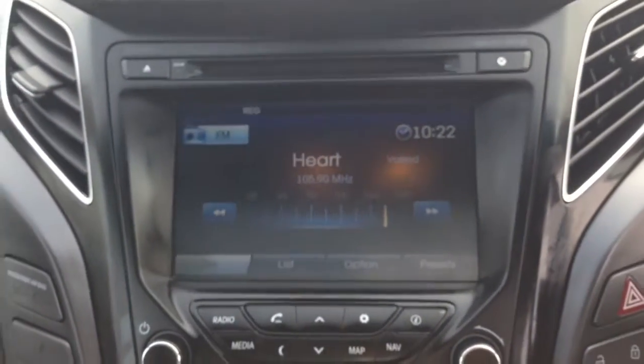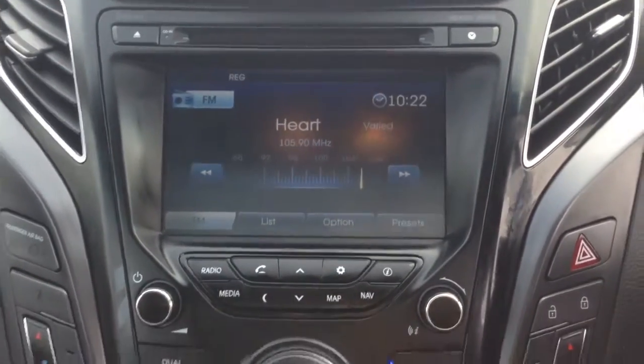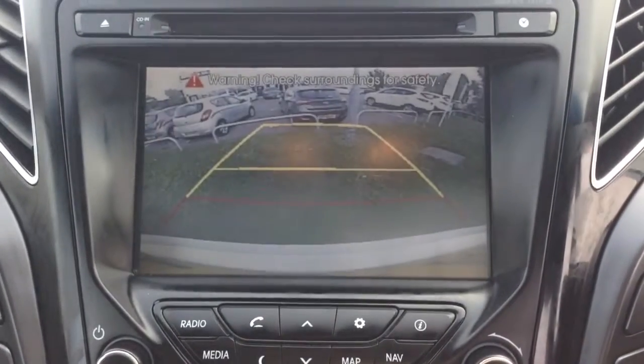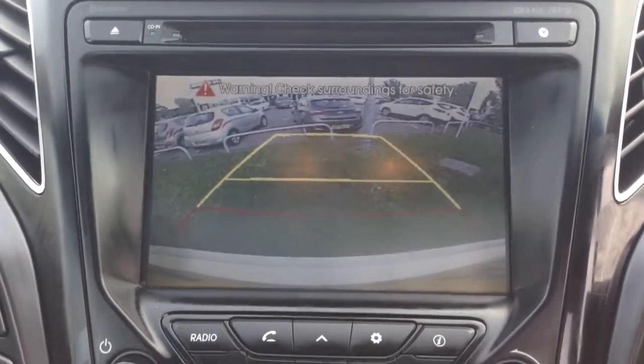On the centre console you have your CD and radio display. This vehicle is also equipped with Bluetooth technology to allow you to make phone calls safely whilst on the move. Additionally, you can stream your media from Bluetooth compatible devices straight to the vehicle without the need for any wires. This is also where your reverse parking camera will appear, with a grid warning system to alert you to how close to objects you're getting.